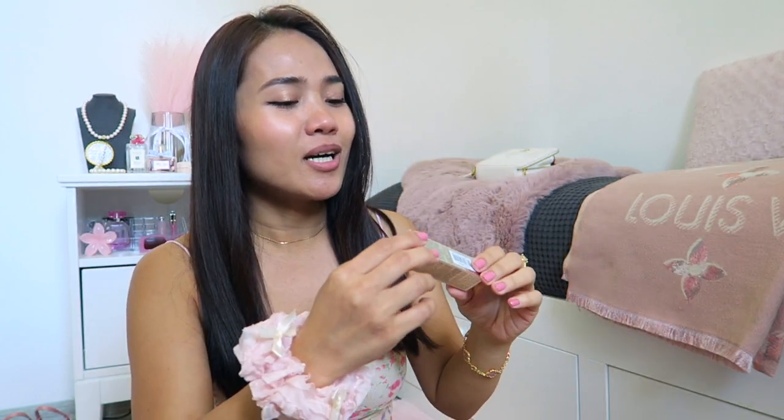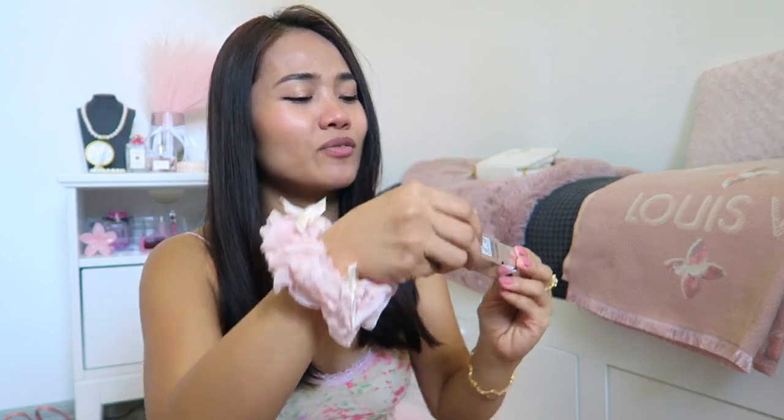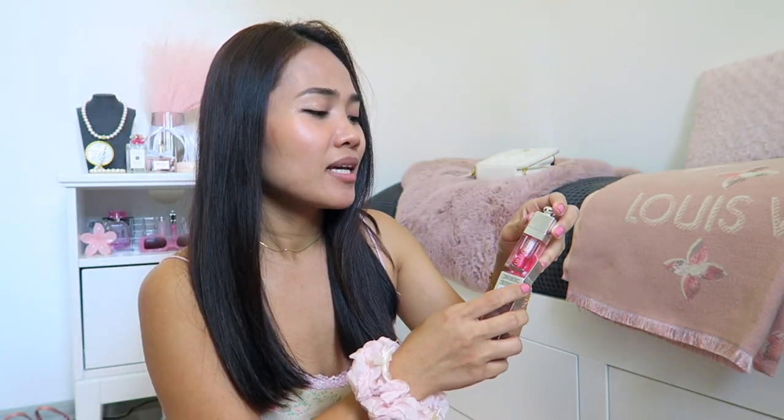Hello everyone, welcome back to my channel. For today's video I'm going to show you the Dior Addict Lip Glow Oil — this is the viral Dior Addict Lip Glow Oil. I'm going to be honest with you guys: this is not the first time I'm trying this. I've actually used this for over one month already, and I'm about halfway through.